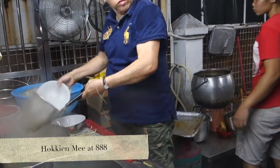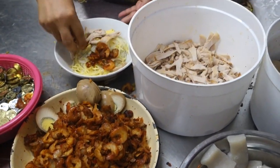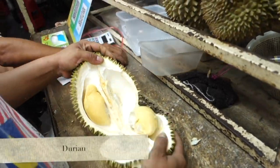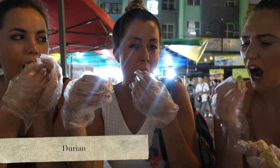Hokkien Mee combines yellow and rice noodles with prawn, served in a thick, fishy, and flavorsome broth. You have the option to add pork, chili paste, and egg to the mix as well, based on your preference. Warning though — it is pretty spicy. Look at that red broth!